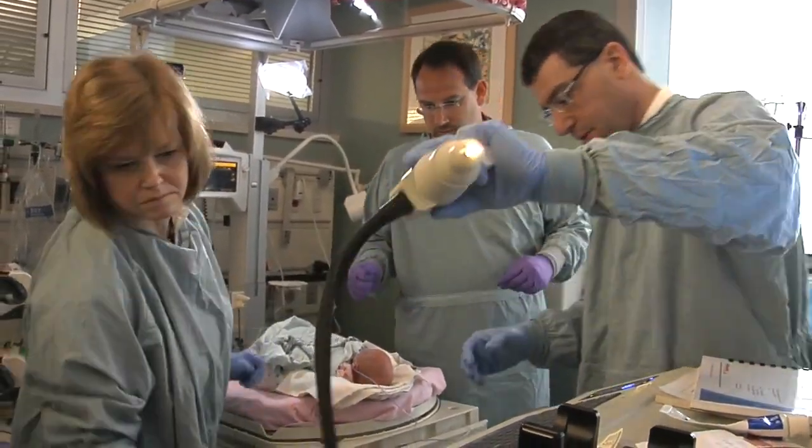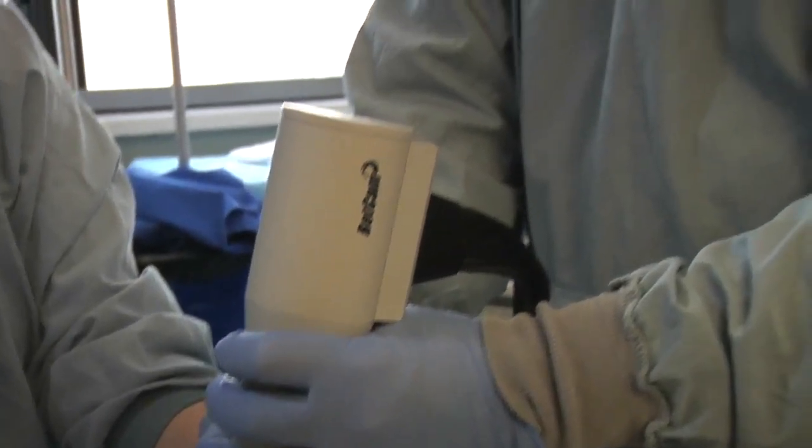Unfortunately, once the retina is detached, the visual results tend to be suboptimal — not so great. So our goal in retinopathy of prematurity is to try to avoid or prevent the retinal detachment from happening in the first place.